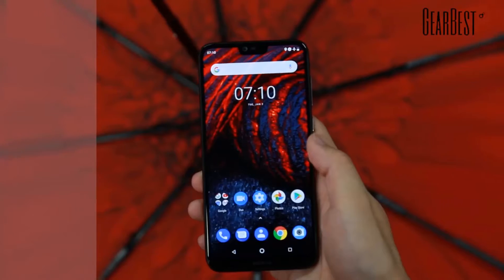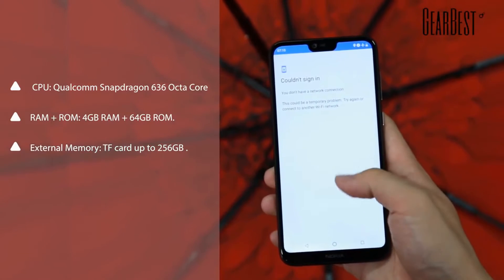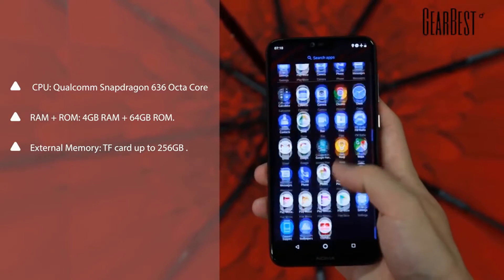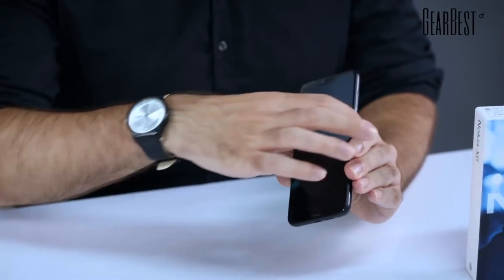Now about the specs: it's mid-range. It has a Snapdragon 636 octa-core CPU inside, 4GB of RAM, plus 64GB of storage. It can be expanded with a microSD card, and it's also a dual SIM phone.